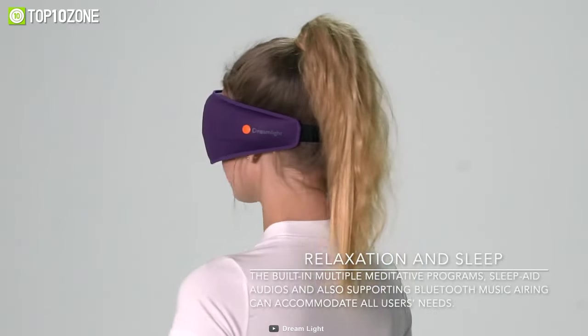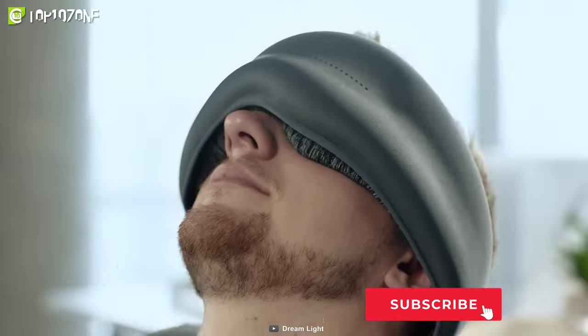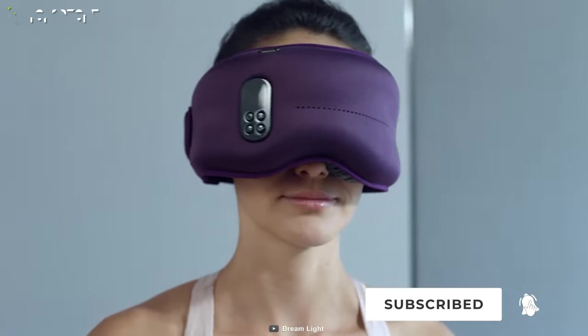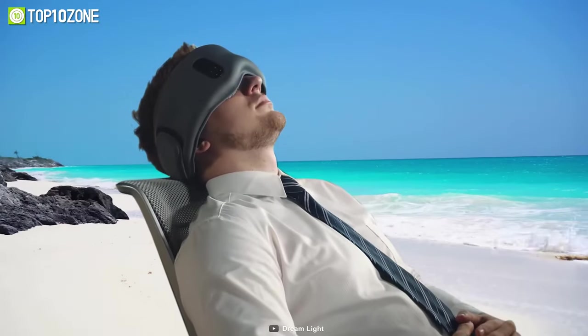Its pre-loaded sleep aid and meditation audio will help soothe your anxiety and stress. Plus, you can pair it to your smartphone via Bluetooth and play relaxing music, podcasts, or audiobooks. There's even a power napping mode that can improve your focus and productivity.